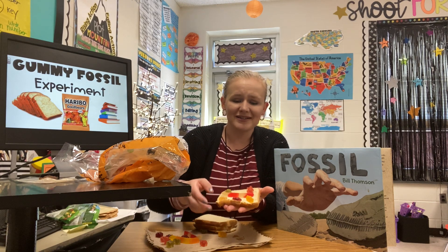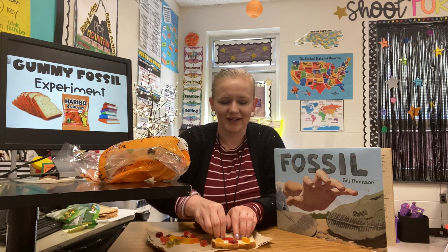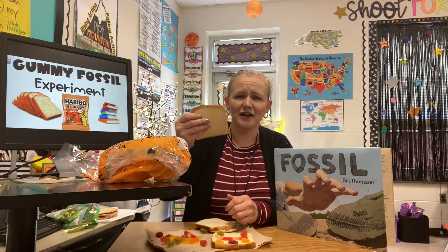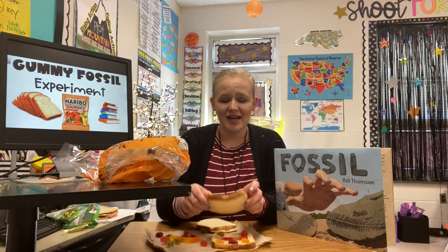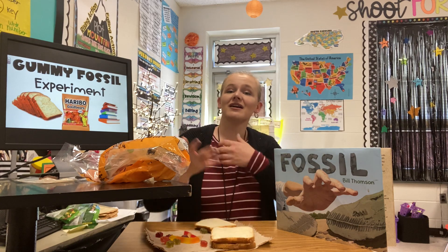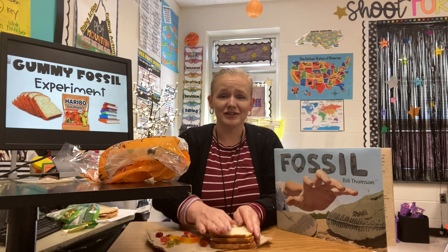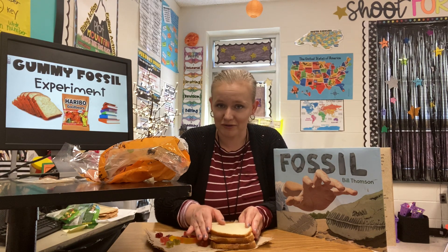The gummies act as our dead organisms — they fell to the bottom of the ocean, which is our piece of bread. As our gummy bears land on the bread, more sand, sediments, and dirt start to come and cover those fossils up. So you're going to take your second piece of bread and cover up your dead organisms. Then, because Earth is constantly changing and we have storms, another layer of dirt and sand is going to come over that layer. Now we have another stack of bread on top of our dead gummy bear organisms.